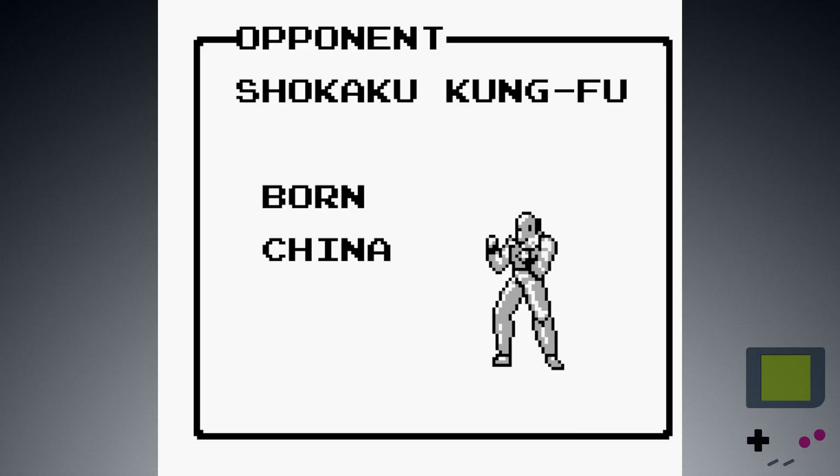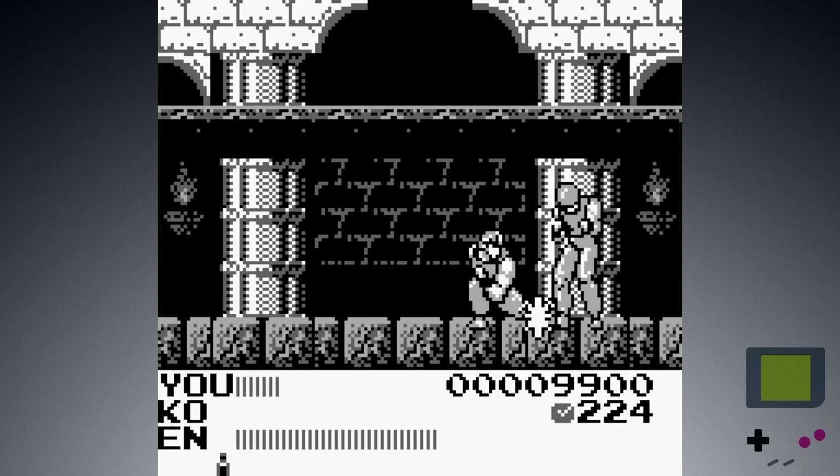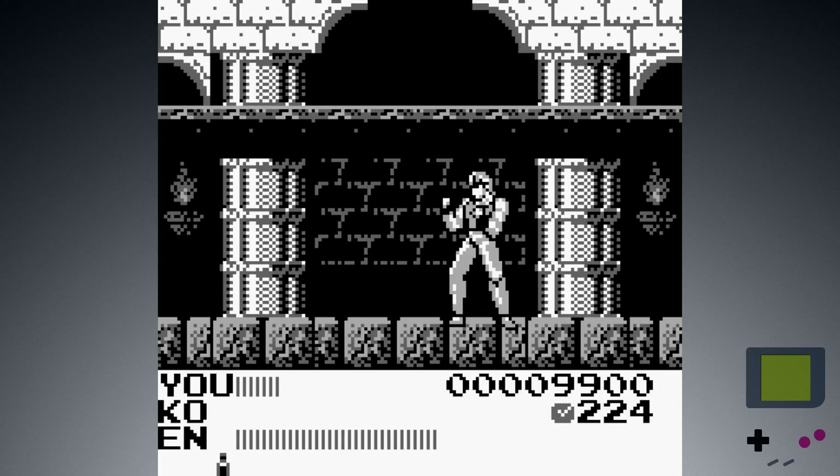Shirokaku Kung Fu, born China! And this is the other part of the game — and it's really bad.